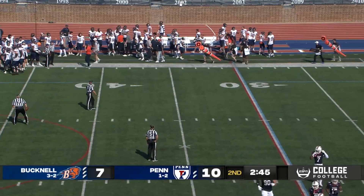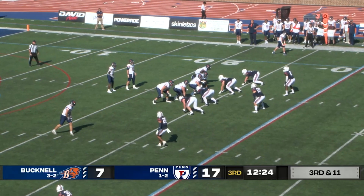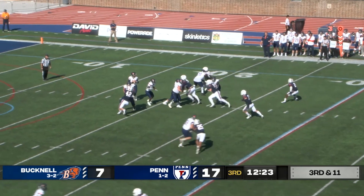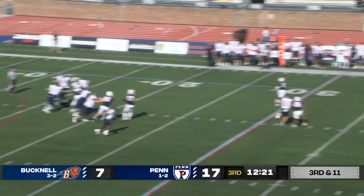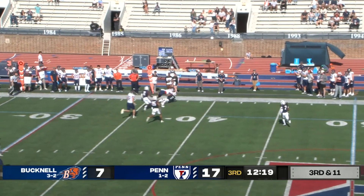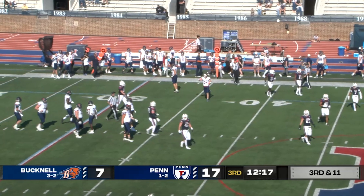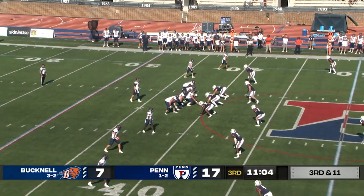Trailing Penn 10-7 late in the second quarter. Third and 11 — Bucknell needs to make it up to the Bison 35 yard line for a first down. Play action — Rucker under duress, heaves it downfield. It's going to be complete! Complete! Complete! For a first and ten. Orange and blue wearing white today, as grabbing it was Sam Milligan.